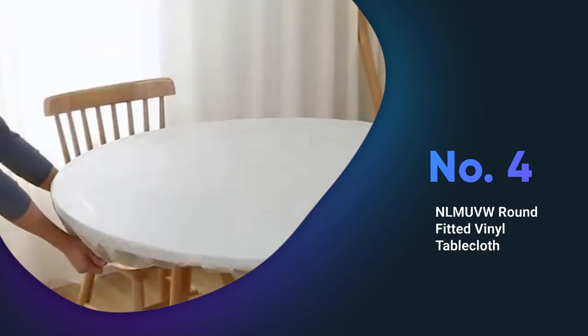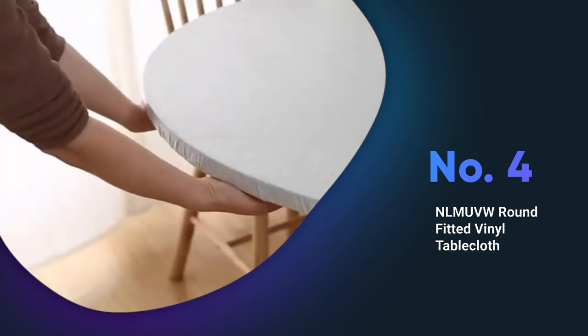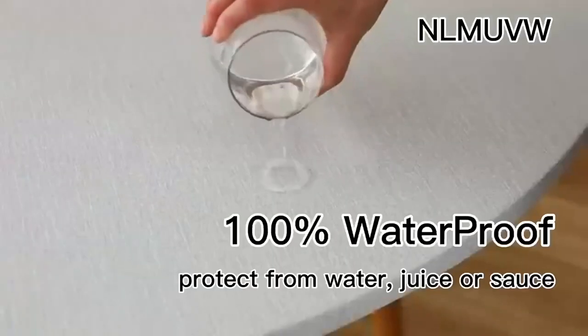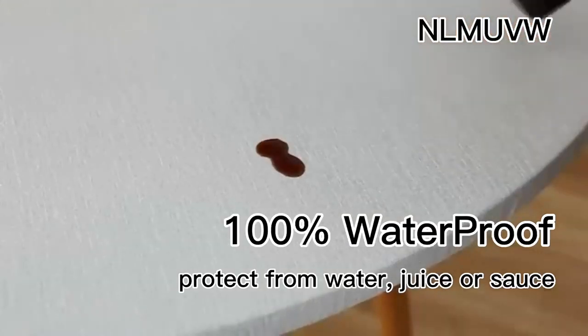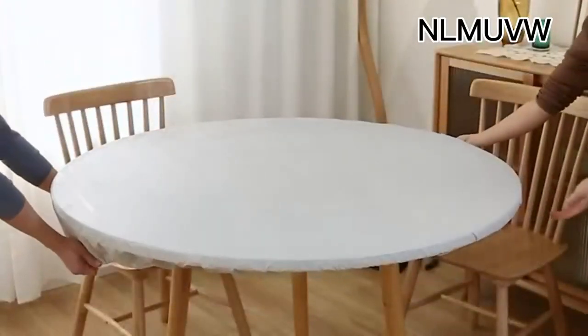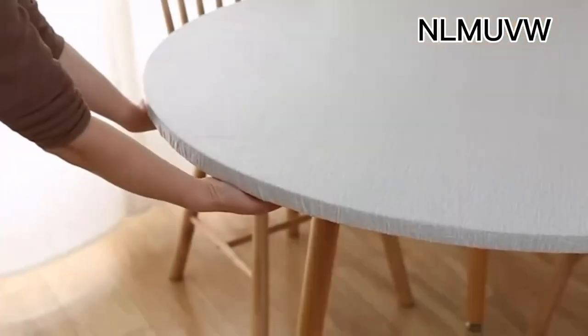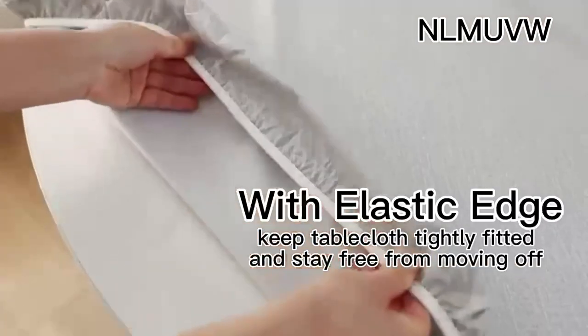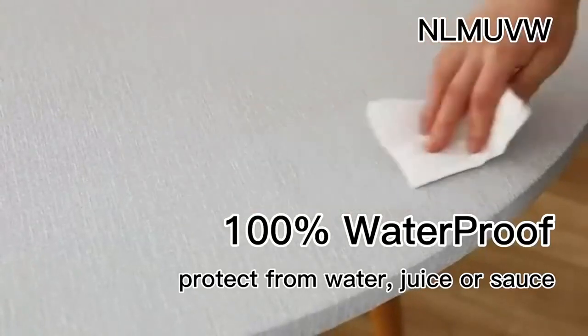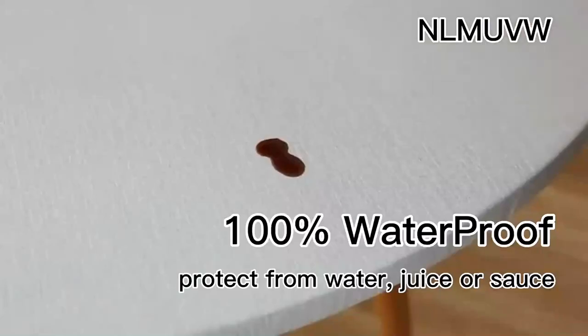The NL-MU-VW Round Fitted Vinyl Tablecloth is a great choice for those looking for a durable and waterproof tablecloth. It is made of high-quality PVC material with a flannel backing that effectively protects your table from scratches, oil and spills. The elastic edges ensure a tight and secure fit for round tables between 45 to 56 inches. This tablecloth is ideal for indoor and outdoor use and is easy to clean with a damp cloth.